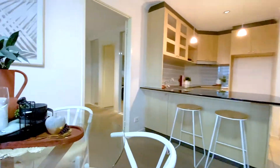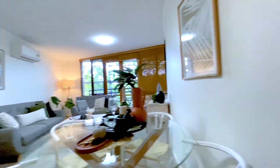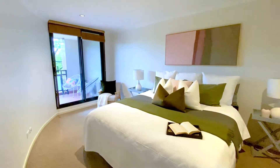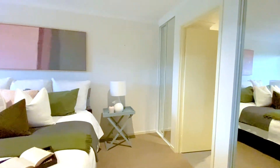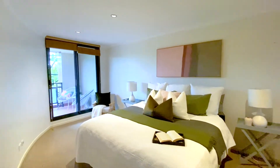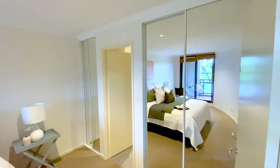Worth mentioning as well that we've got a wall mounted reverse cycle air conditioning unit that services all of this property. And then into the main bedroom — probably the first thing you'll notice here is the size. These main bedrooms are massive throughout most of the Forum floor plans and this is no exception. King size bed and room for bedside tables, no problems at all.